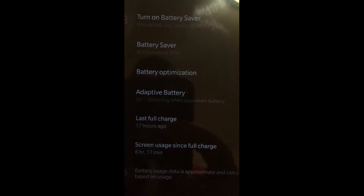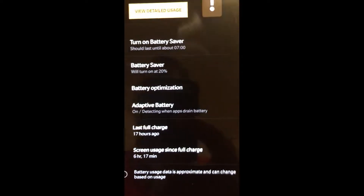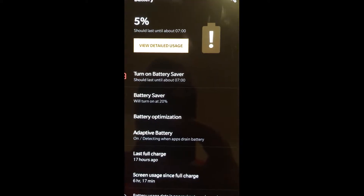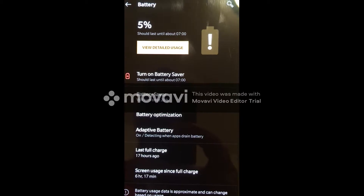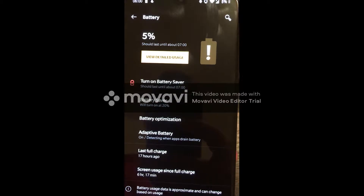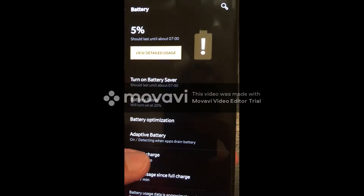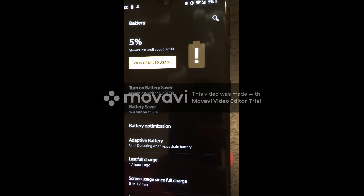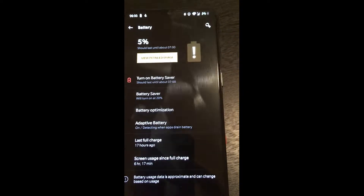Now what we're going to do is charge the battery, because it's going to go dead in about an hour. It's now 6 a.m., and we'll see how long it takes to charge. What they advertise is the battery will go from 0 to 50% in 30 minutes, so we're going to test that theory.